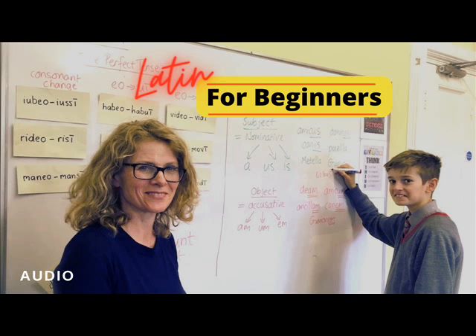End of Latin for Beginners, Section 1 Preface, by Benjamin L. Doge. Recording by Matthew Knight.